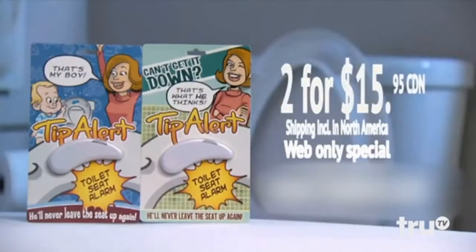Hey, little man, put the seat down. Call me little man? I'll piss all over that seat. Order now and get two Tip Alerts for the price of one. Ladies, it's not that we don't remember — it's that we don't care.